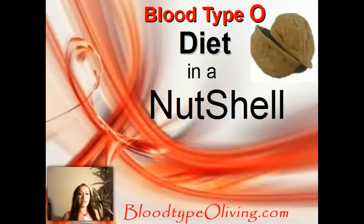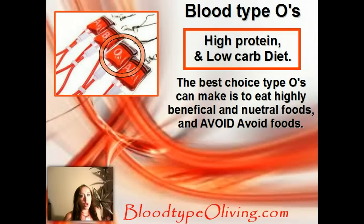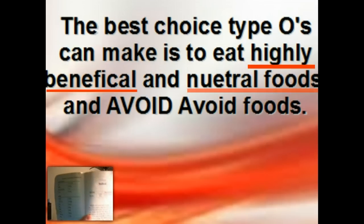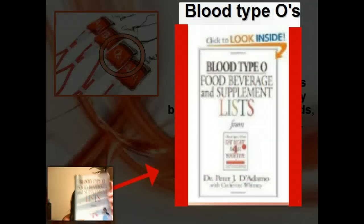Hello, this is Carolyn from BloodTypeOliving.com and I'm here to share with you Blood Type O Diet in a Nutshell. Blood Type Os are supposed to have high protein, low carbohydrate diets. The best choice Blood Type Os can make is to try to eat the highly beneficial foods and the neutral foods listed in the Blood Type O book.